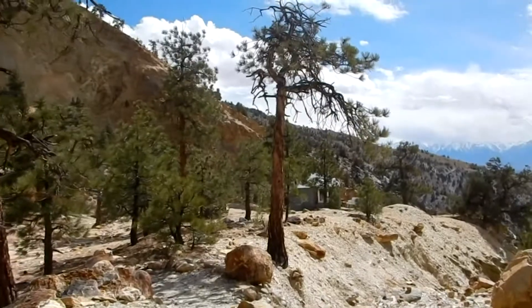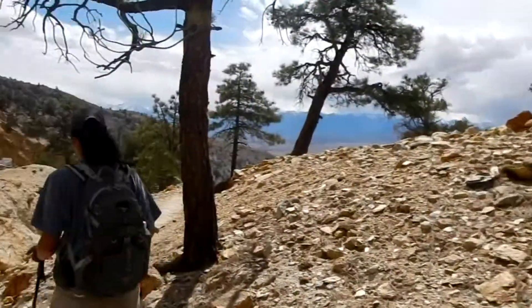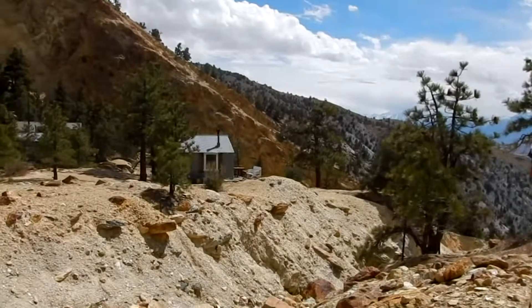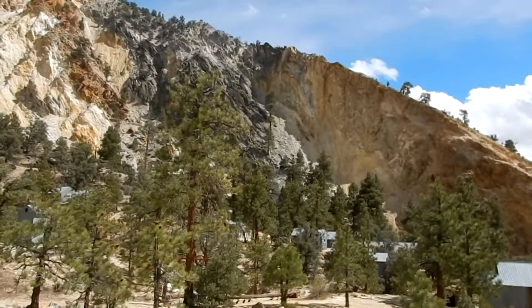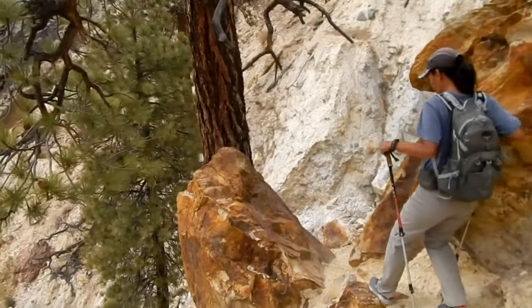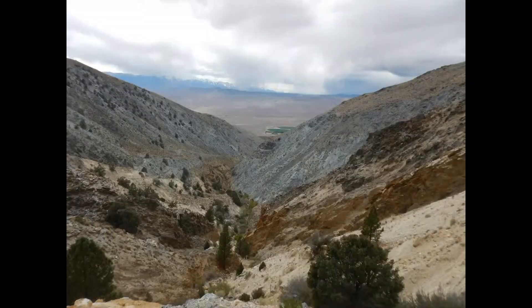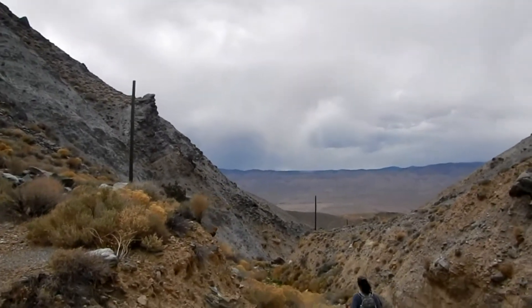We're back to the camp, but we're not stopping because we've got to get going. It looks like it's going to start snowing pretty soon — supposed to snow tonight. It's three o'clock now. There goes the Hilton and the rest of the buildings. There must be about 10 buildings up here at least. We're just about back, and it's probably none too soon because the Sierra Nevada mountains across the Owens Valley have disappeared into the clouds.